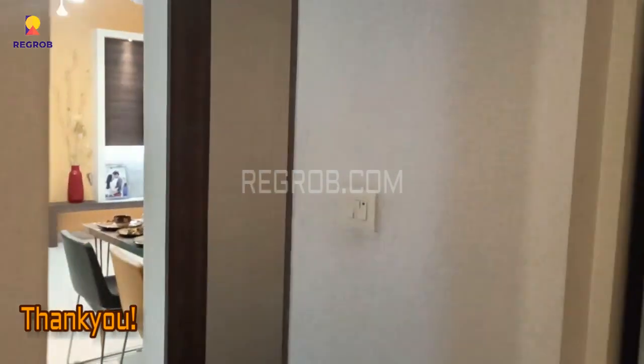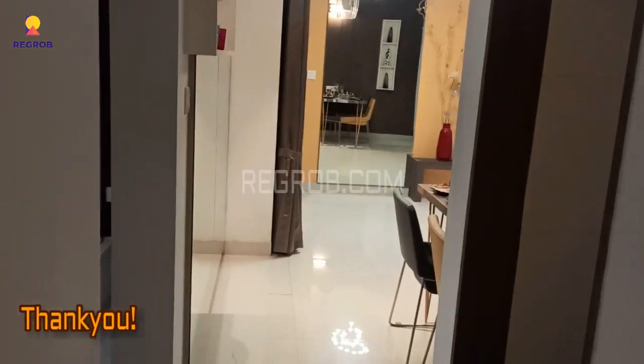Here we have showed you a 2BHK flat. I hope you all like this video. Thank you for watching.